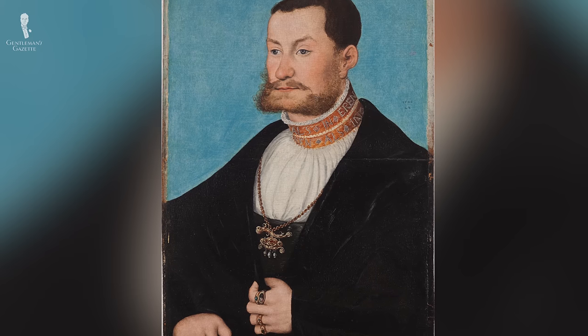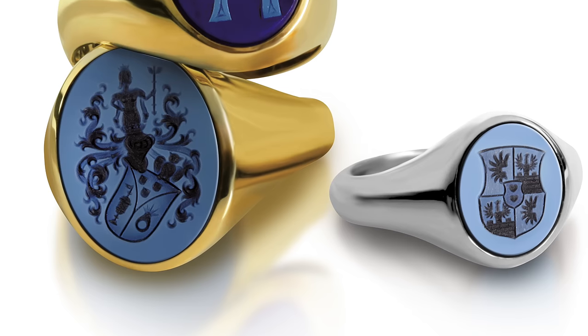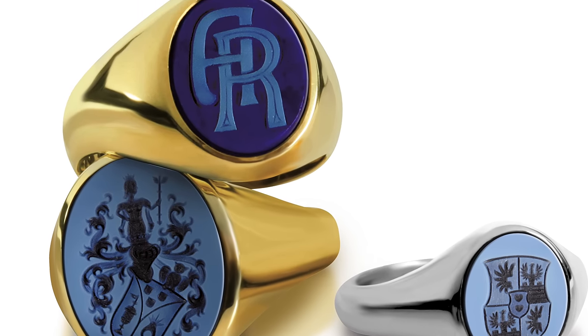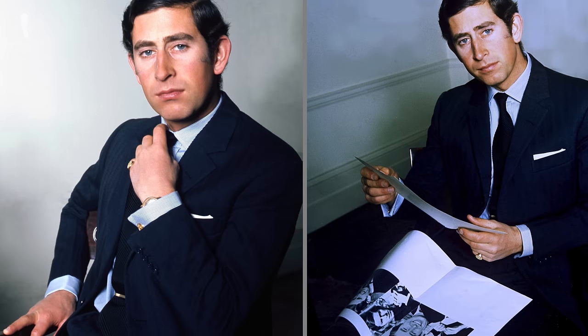Welcome back to the Gentleman's Gazette. Have you ever wondered what those little rings are that some men wear that have either symbols, initials, or a little crest on them? Those are signet rings, and in today's video we discuss them — we talk about the history, where you can find them, the details, the do's as well as the don'ts.